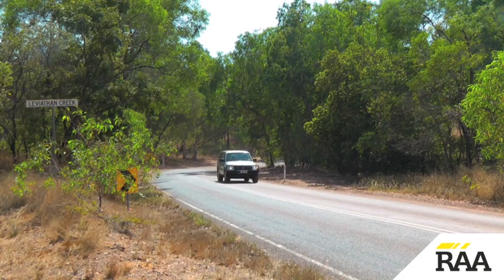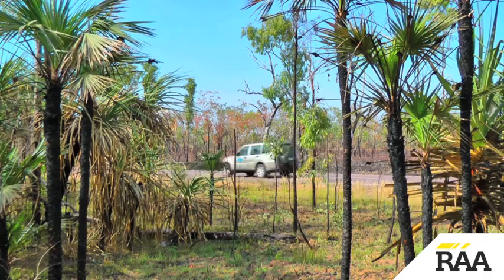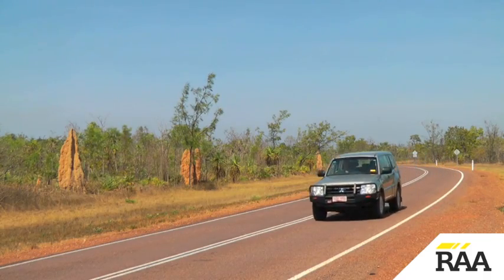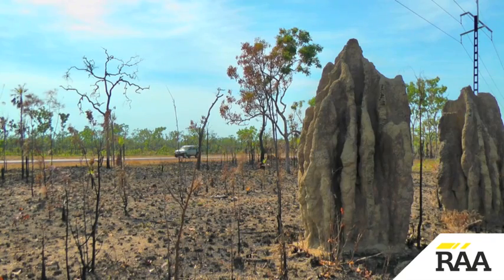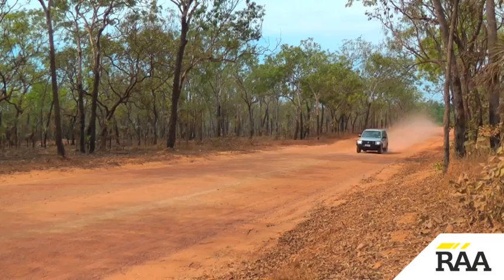Travelling out on the bitumen allows time to familiarise yourself with the vehicle — to get to know where all the controls are, how it handles, and how to engage 4WD. Then it's time to take it onto the dirt, where a 4WD really comes into its own.